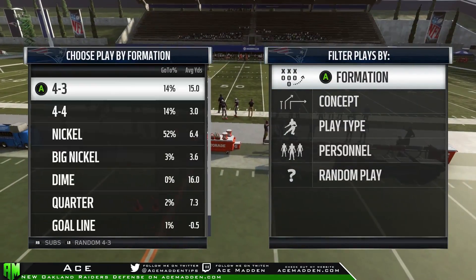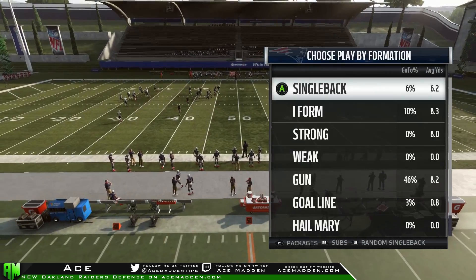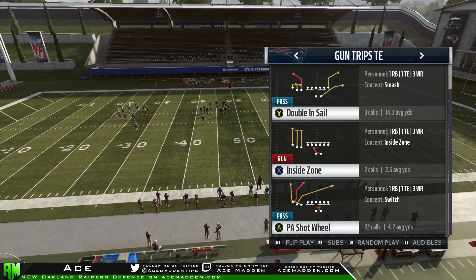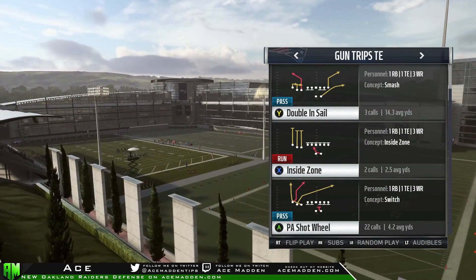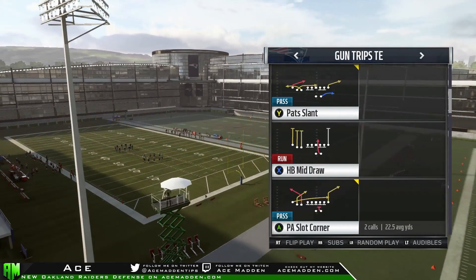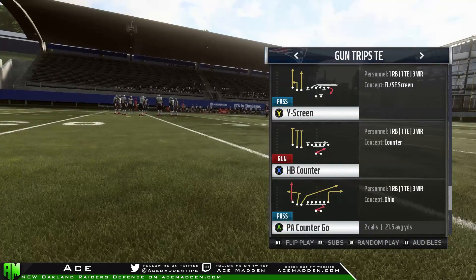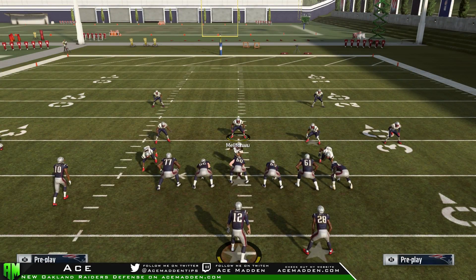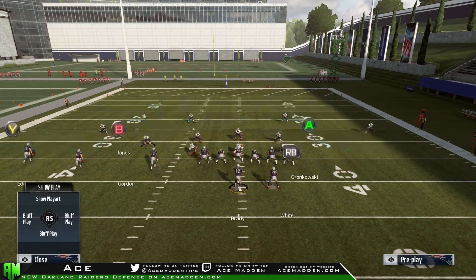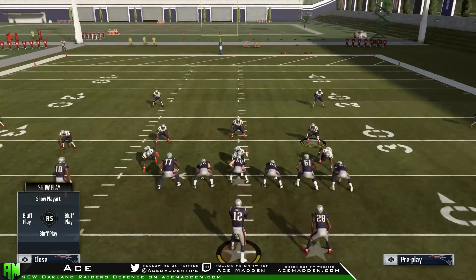The setup we just did is good, however it's not going to stop the entire formation. If they run PA shot wheel they could cross us up because we're not manning up on Y — keep that in mind. The other play we're going to talk about is PA counter go. We'll do the exact same setup just to show you that we can deal with B, A, and the running back.